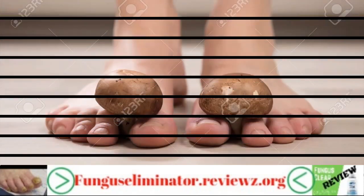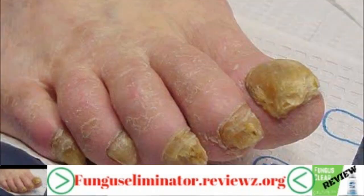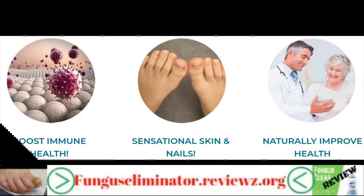Fungus Eliminator Toenail Treatment works to prevent such a situation from occurring. In the early stages of the toenail fungus's appearance, use this supplement. This natural formula helps in eliminating fungus. Not only can it wipe fungus off your skin surface, but it can also eradicate it inside your body.